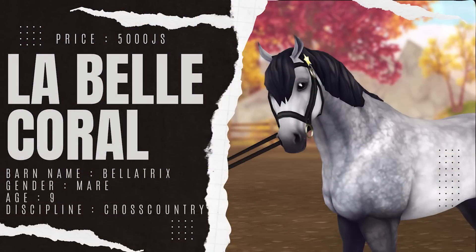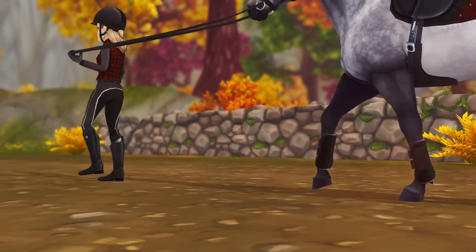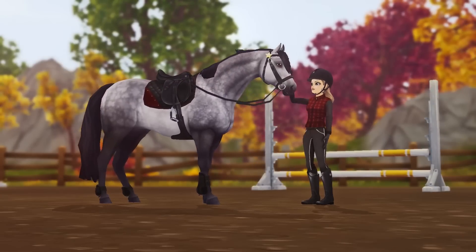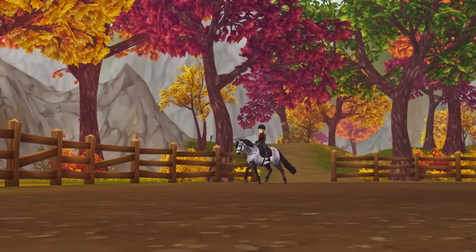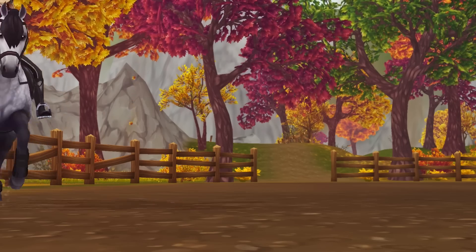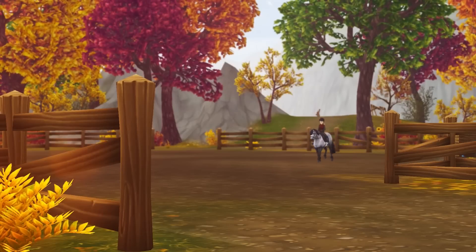Next up, we have Bellatrix, or Bella for short. She is an eight-year-old Connemara cross. I noticed she didn't really want to go to the arena for exercise, and she even reared a few times — unfortunately Yas didn't get it on video. She had such beautiful gaits; I really liked her trot and canter. However, her gallop was a bit bumpy.